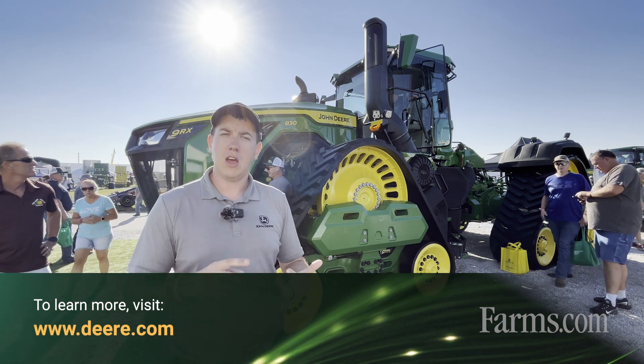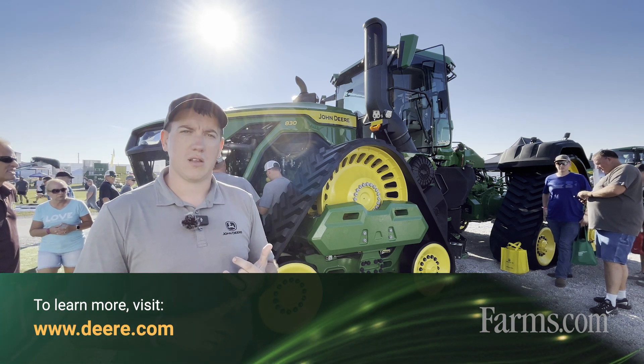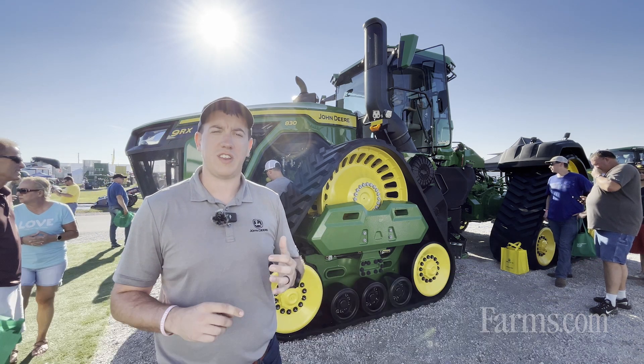So, a lot of great new technology and productivity in this machine. If anyone is interested in learning more, contact your local John Deere dealer or visit Deere.com.